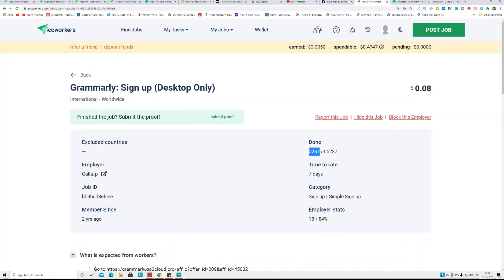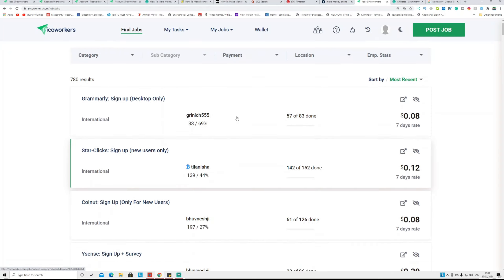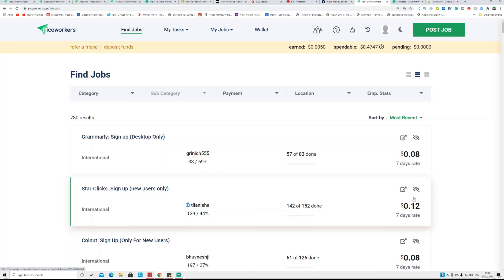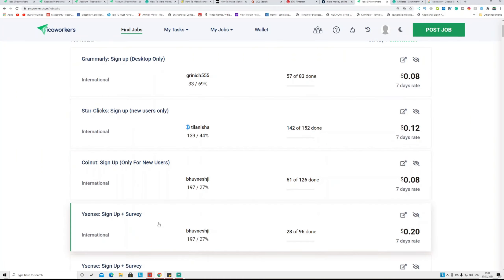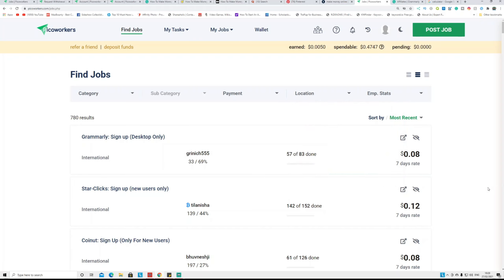Here's another example — Starkly pays $0.20 for free sign-ups. Someone on PicoWorkers pays workers $0.12 per sign-up, making around $0.08 per sign-up in profit. With 141 people signing up that's still decent money. One good thing about this website is you can promote international offers or target a specific location. CPA networks like MaxBounty or CPALead may restrict offers to USA, UK, or Canada only, and you can target those specific countries or choose international offers.